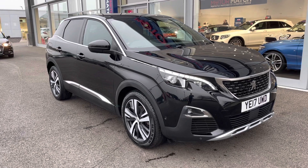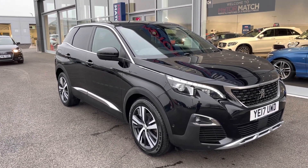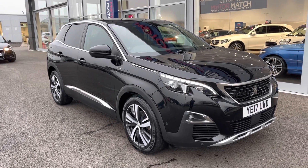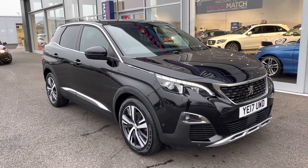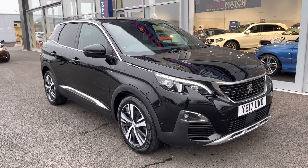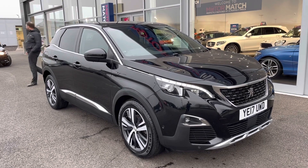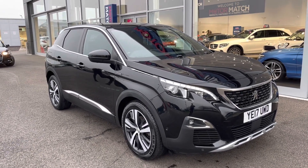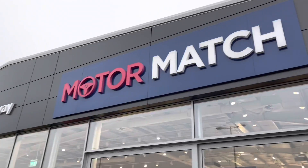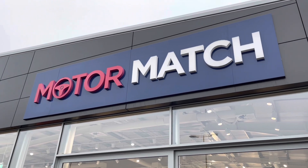A little extra information about Motor Match Chester: most of our cars are handpicked internally from our premium Swansway sites across the country. All cars go through extensive mechanical preparation and bodywork checks. RAC extended warranties of up to 3 years are available along with flexible finance packages. All Motor Match vehicles are subject to a £150 admin fee to cover the provenance check. For more information or to arrange a test drive, call us on 01244 311 404. Thanks for watching and goodbye.